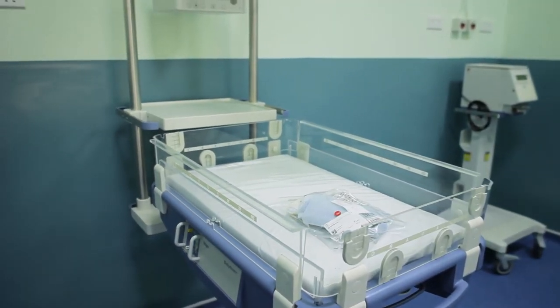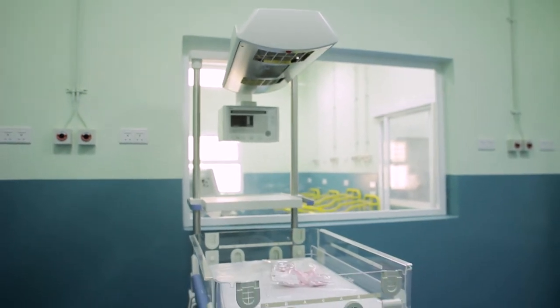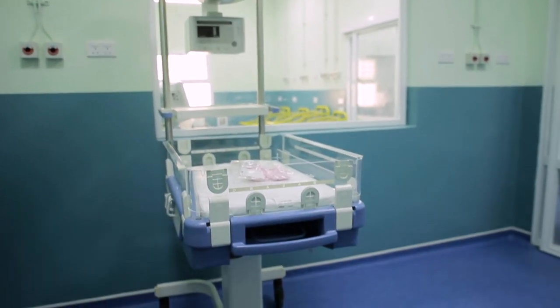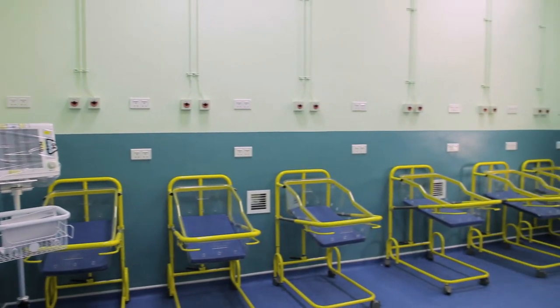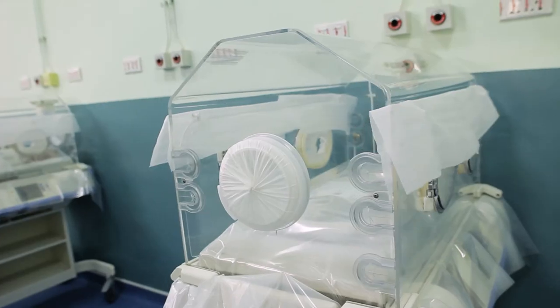This is the neonatal intensive care unit, and there are three separate rooms: an infection control room, an intermediate room, and separately a room with all of our incubators — 16 incubator points.